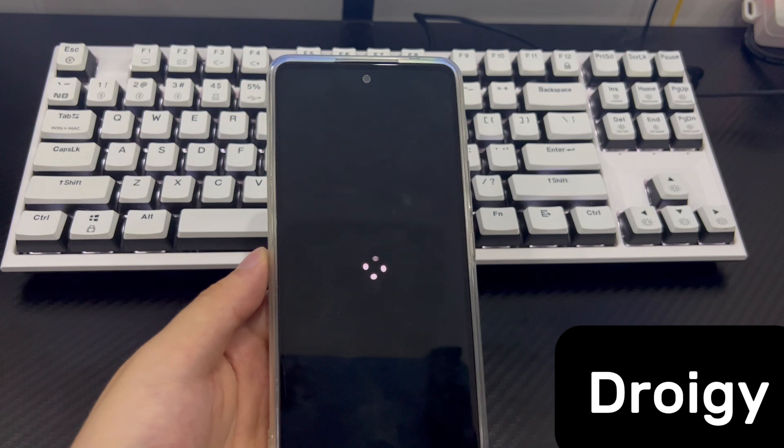Hi everyone, welcome to the Droidgy channel. Today's video will explain to you Android phone stuck on factory reset.